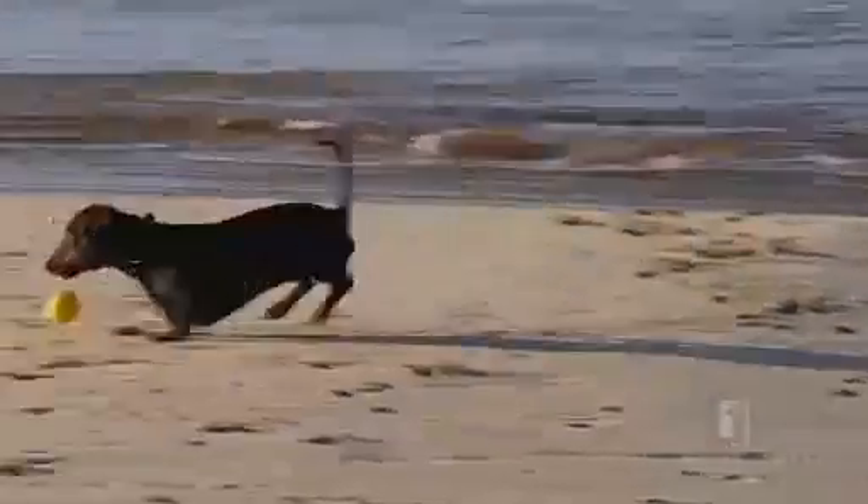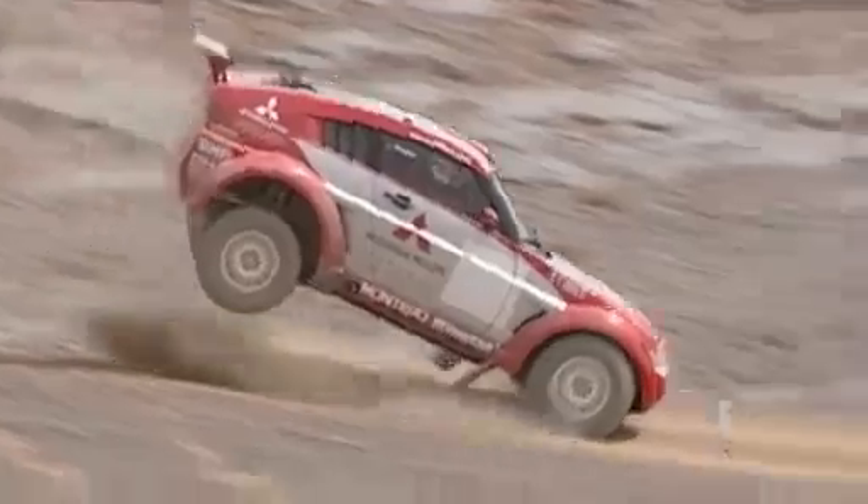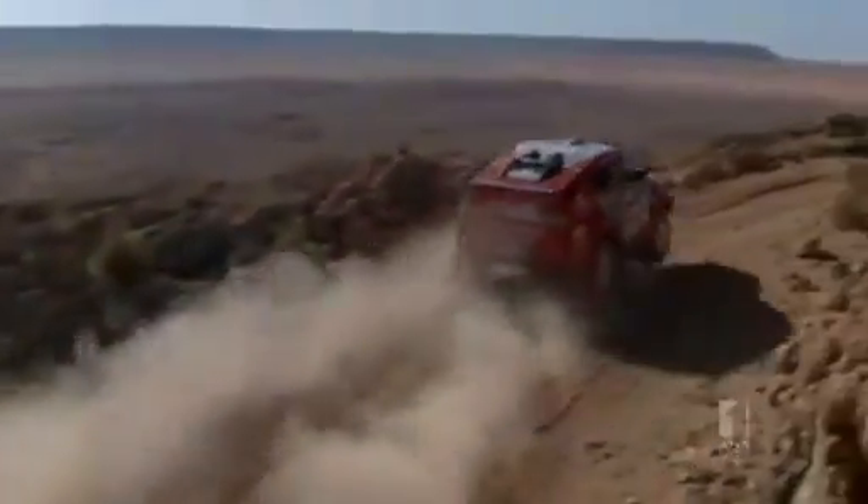Dunsborough — it's picturesque and peaceful. Definitely not the origin of race-winning technology. But it's more than just a tourist town to inventor Chris Haring.